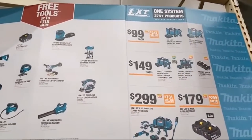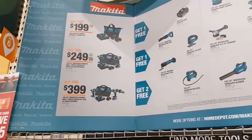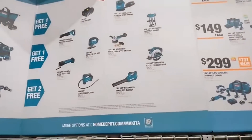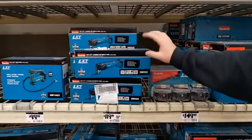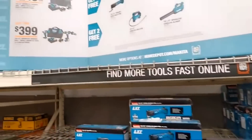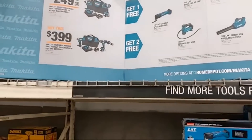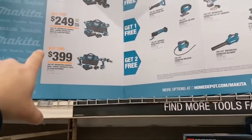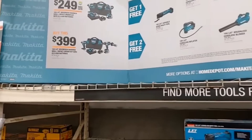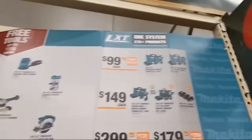For $249, the Makita compact kit — brushless hammer drill and impact driver with two 4-amp hour batteries — and you get a free bare tool. The oscillating tool we've tested has low vibration — really nice. For $399, their largest hammer drill and the XDT14 impact driver — not their top-of-the-line but very feature-rich — with two 5-amp hour batteries and two free bare tools. A good deal.